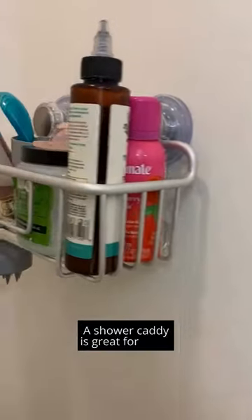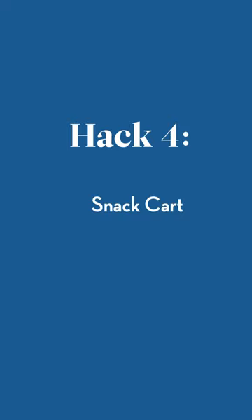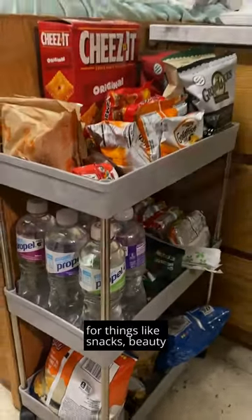A shower caddy is great for your larger shower items. A small cart is great to bring for things like snacks, beauty products, and school items.